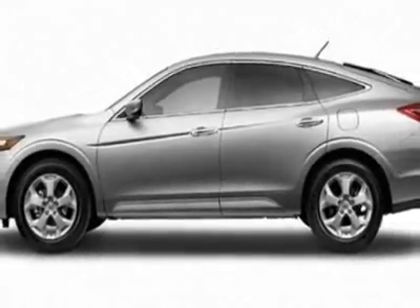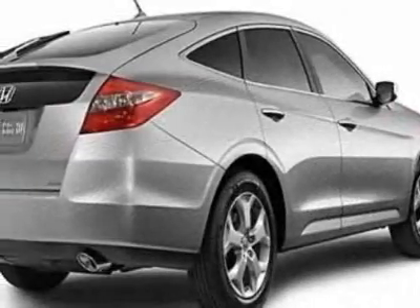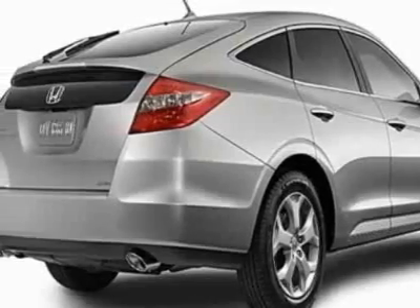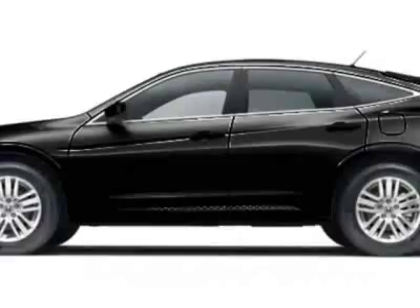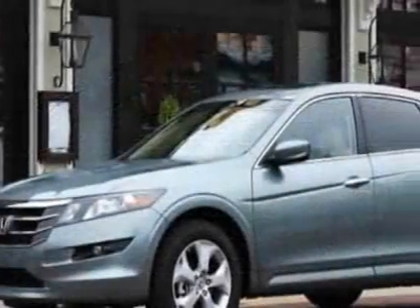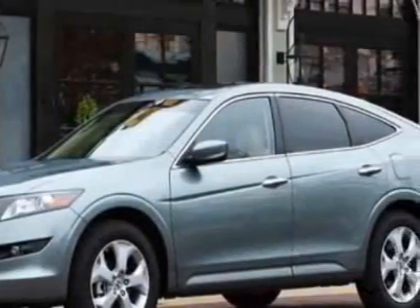This Crosstour boasts a 2.4 liter engine and has a 5-speed automatic transmission. Additional options for this vehicle include power windows, steering wheel radio controls, phone, and fog lights.